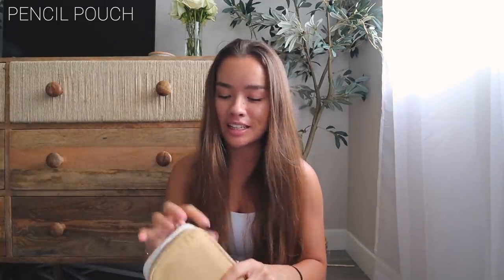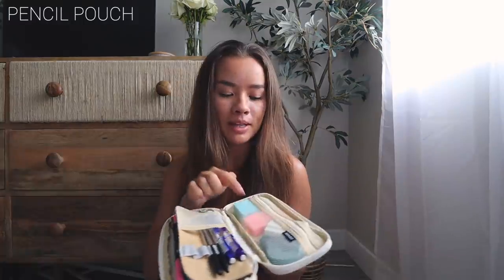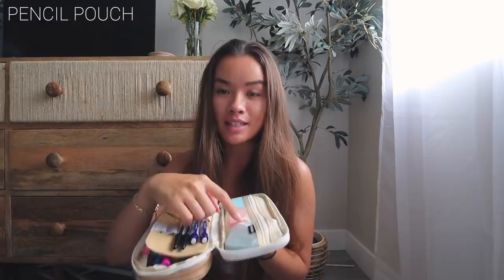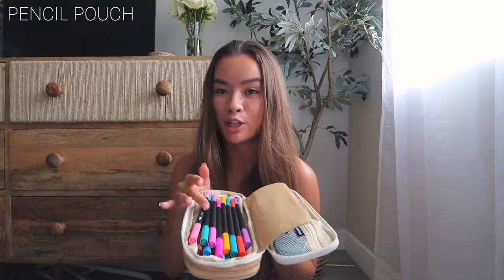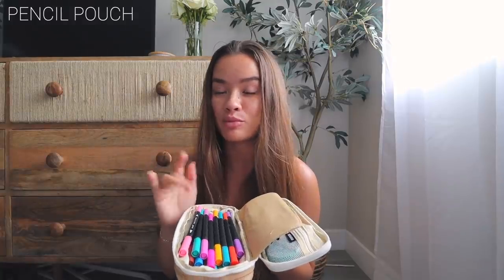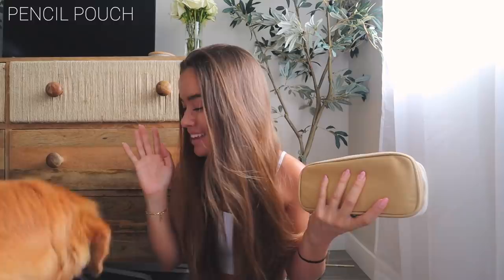The last thing in the center pocket is my pencil pouch from Amazon. In here I have sticky notes, a mini stapler, whiteout, pencils, pens, and brush pens. I didn't fit all the brush pens in so I just chose the most popular ones and the ones I'll probably use the most.